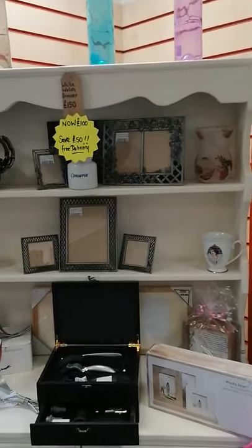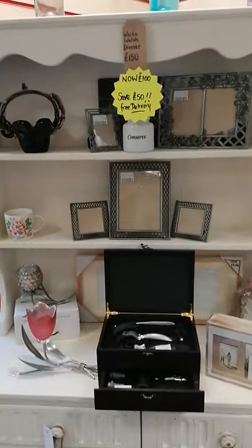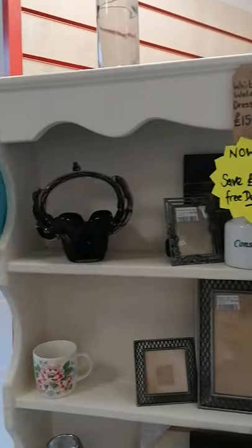We've got another dresser here — again, somebody to do shabby chic work on. And that is now reduced to £100, originally was £150. And we're doing free delivery.